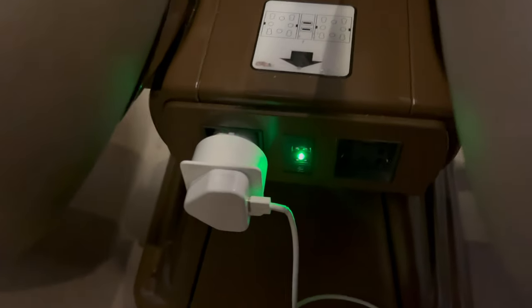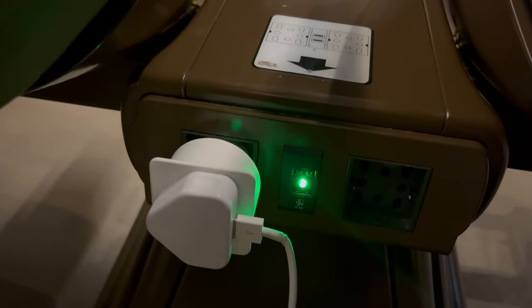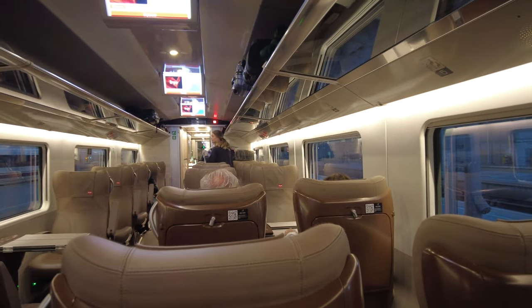There is USB charging and a power socket charger — two of them — located in the middle of each seat, as shown. The carriage has a very spacious and relaxed vibe from the get-go.